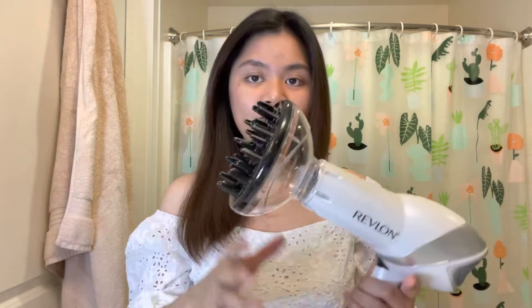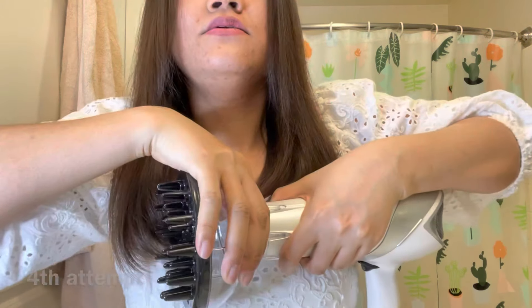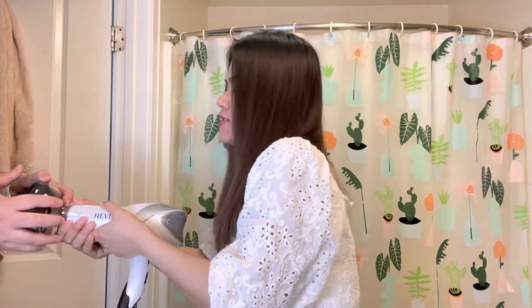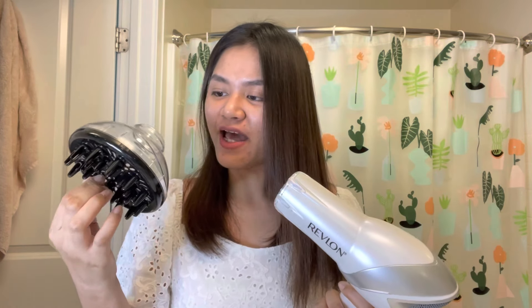I think this would definitely be worth it, although I don't personally use a diffuser. Let me just remove this thing — it's quite hard to pull off. You need to be very careful so you don't break it. My husband had to pull it out with both hands and it finally came off. I think that's the downside of this item — it's very hard to remove the diffuser. For the hair dryer alone this is fine, but for the diffuser I'm taking back my recommendation. If you're looking for a hair dryer with a diffuser, I think you can skip this one.